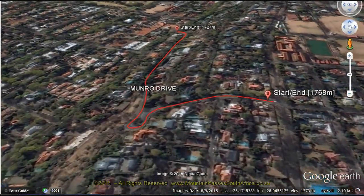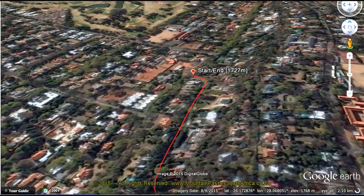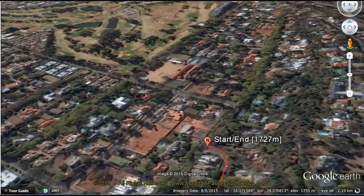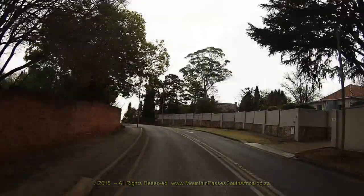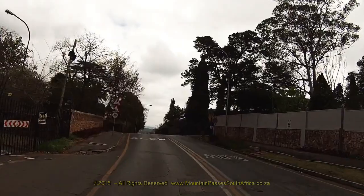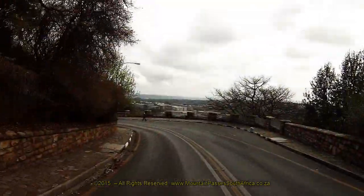There are many old dressed stone walls on either side of the road. The low rocky ridge that separates downtown Johannesburg from the northern suburbs is called Linksfield Ridge, and this little pass is one of three that were built to give residents of a rapidly expanding city access to new places to live towards the north. The other two passes are Stewart's Pass and Sylvia's Pass. These parts of Johannesburg were first populated in the late 1800s and early 1900s.